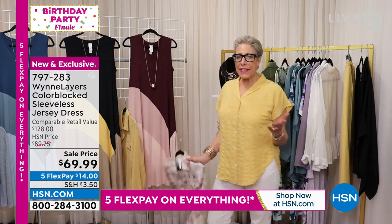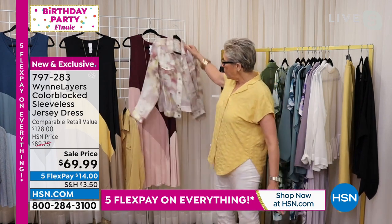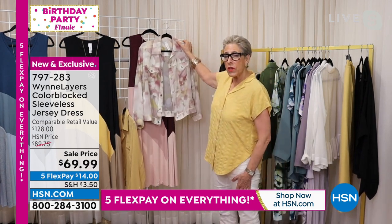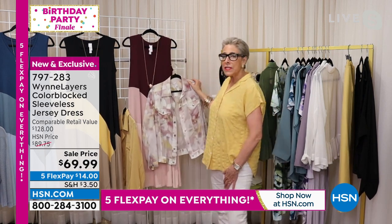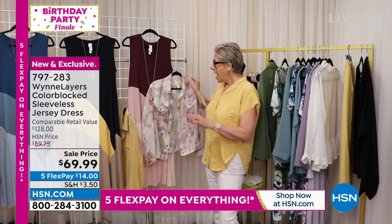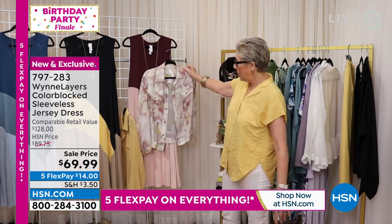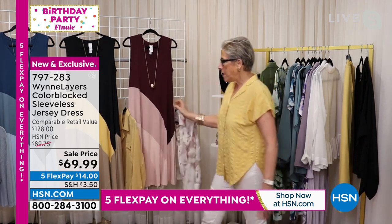Let me show you some ways to get coverage if that's an issue for you. You might think, can I wear a print with this? Well, you absolutely can if it's the right colors. This little floral jean — it's a chiffon floral jean jacket — and it has the burgundy in it, the rose in it, and the shell pink in it. So you can wear that with it.